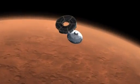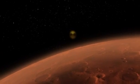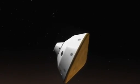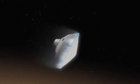Ten minutes before hitting the atmosphere, the cruise stage separates, and final preparations for entry begin. Hitting the atmosphere at about 13,000 miles per hour, the spacecraft begins to slow down.